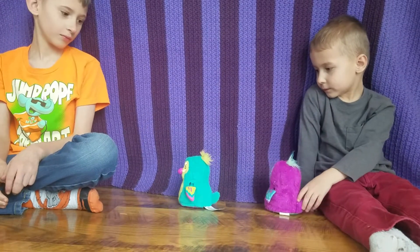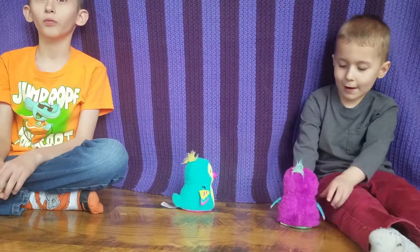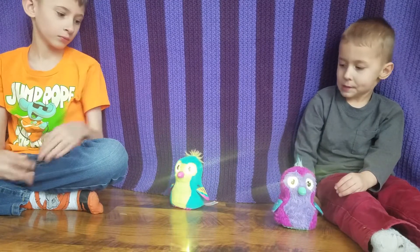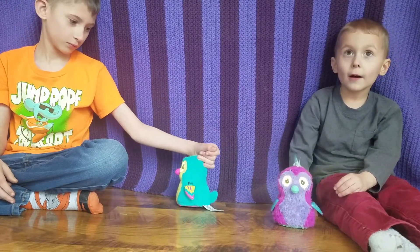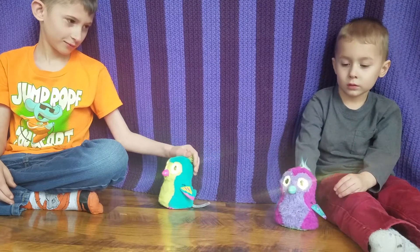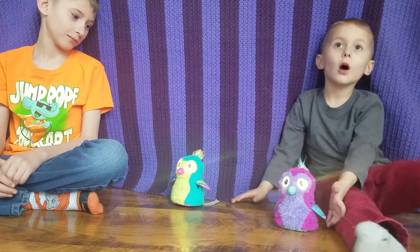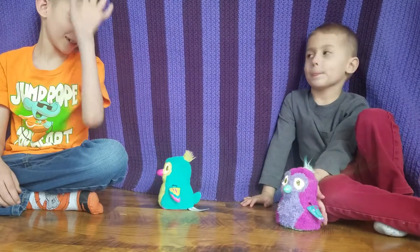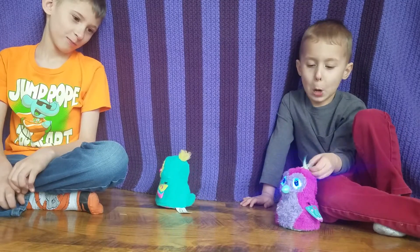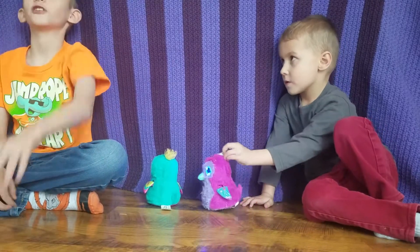Glenn's Hatchimal and Eli's Hatchimal can walk - they're both on stage 5. What are their names? Glenn's is called Owl, same name as the dog! What's your Hatchimal's name? I don't know - I did not name my Hatchimals. Are they friends with each other? Yep. I will name mine Susie.